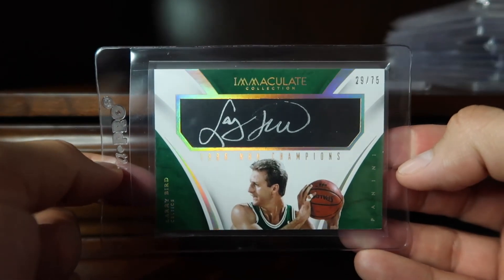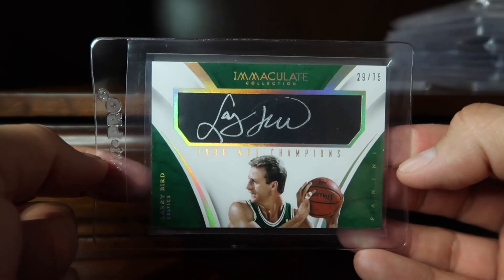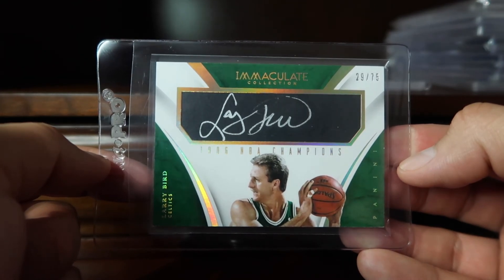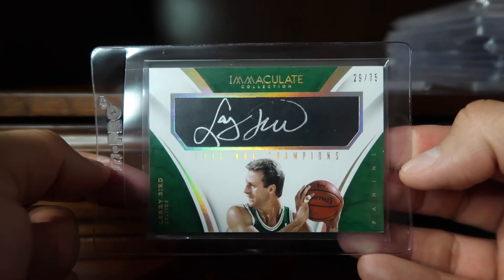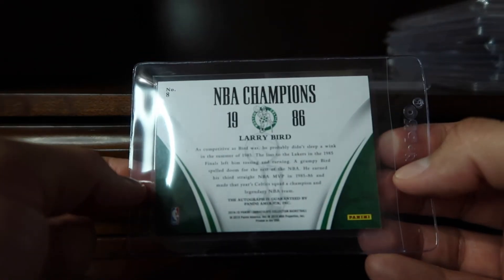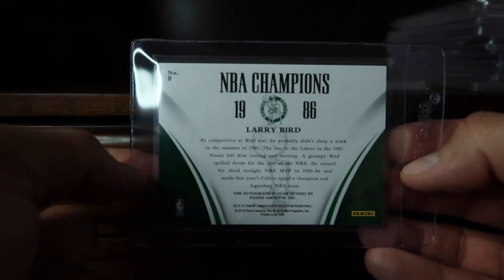At 52, from the Immaculate Collection, we have a Larry Bird Champions autograph, numbered 2/75. These were pulled by me when I bought Immaculate several years ago. Pretty nice to have that in the collection.